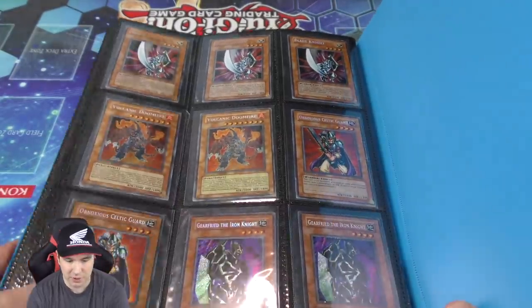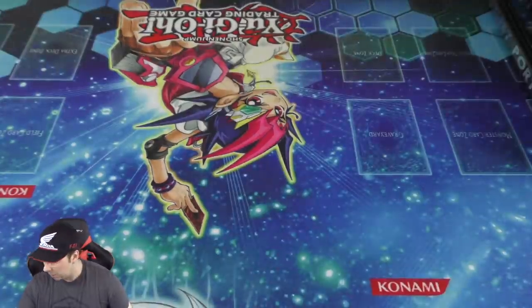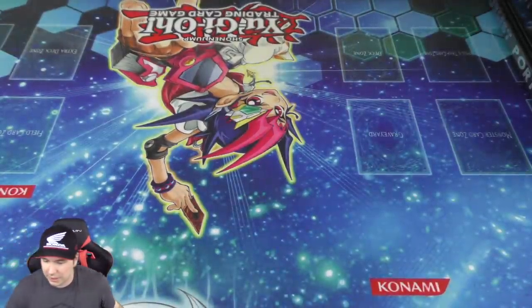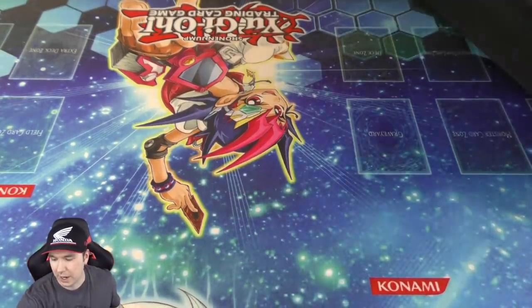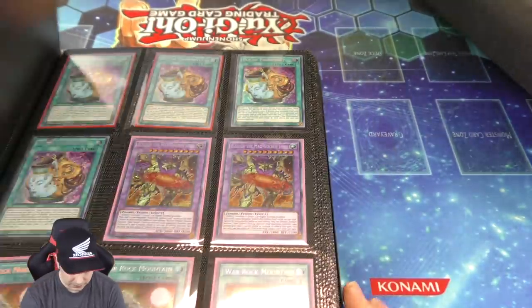And we have the last page here — a bunch of beautiful tin secret rares. I really like Blade Knight, it got a lot of play back in the day. Gear Free of the Iron Knight got a lot of play too — it's a good beat stick. It also had an OTK with Butterfly Dagger Elma, which was pretty neat.